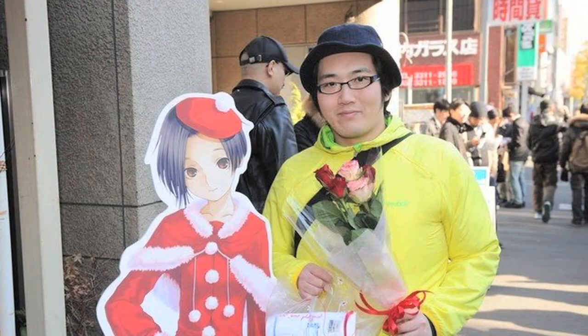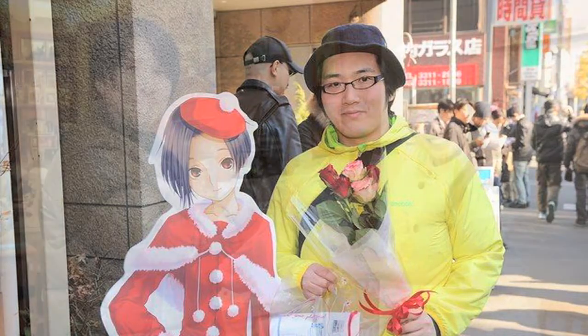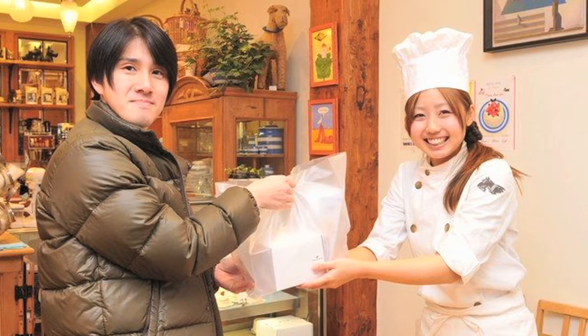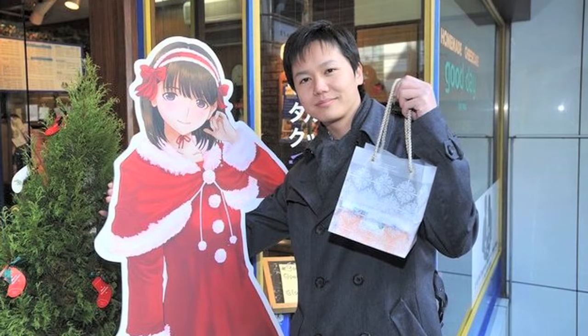There are actually a lot of young men who, for example, spray a special scent on their Nintendo DS. Young men also buy real cakes for their fake girlfriends so they can eat together when she has a birthday or a special celebration like Christmas in Japan.